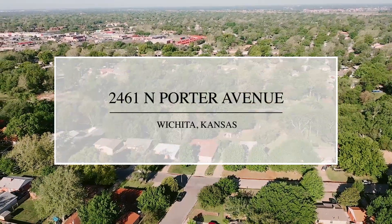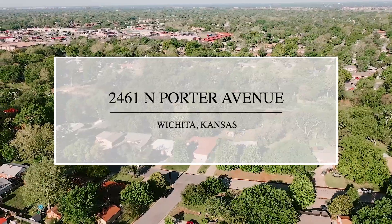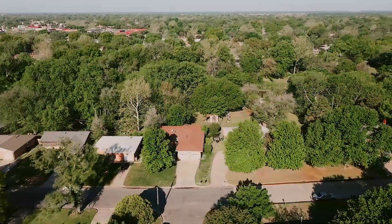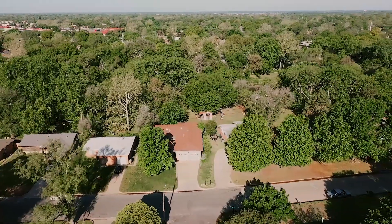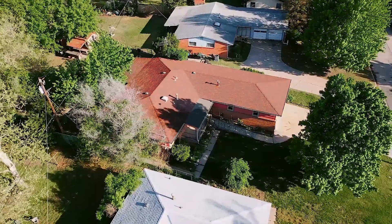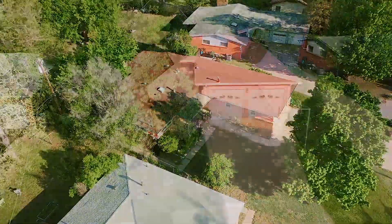On the lookout for a home that you can make your own? This gorgeous ranch-style property is set in the sought-after and historic El Pueblo neighborhood and is ready for you to move in and add your own personal style and flair. This is your chance to secure a prized property on a quarter-acre lot backing onto the Arkansas River.